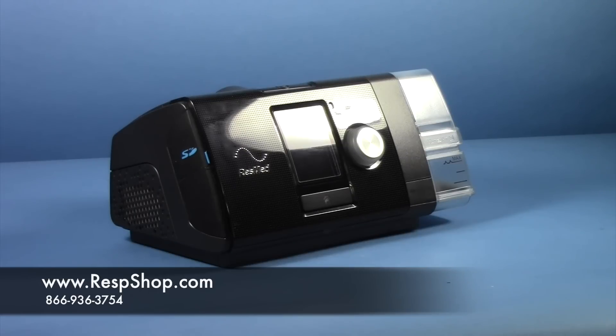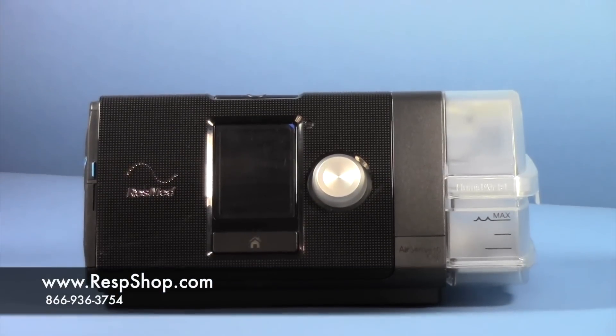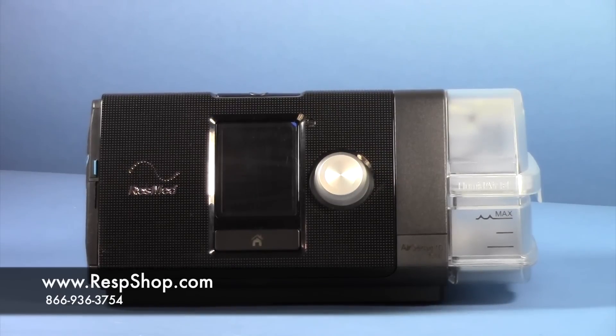The AirSense 10 Elite is similar to the AirSense 10 CPAP. It too is a manual machine, but it offers slightly enhanced event detection software. Specifically, it can detect central sleep apneas as well as when you have a respiration event.